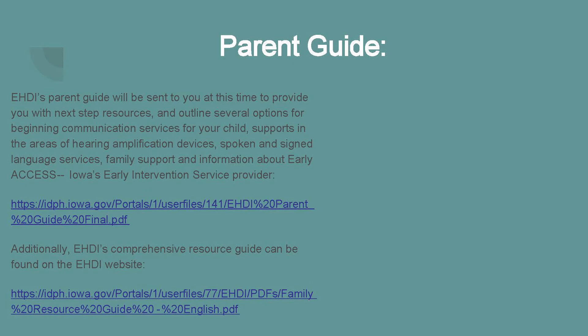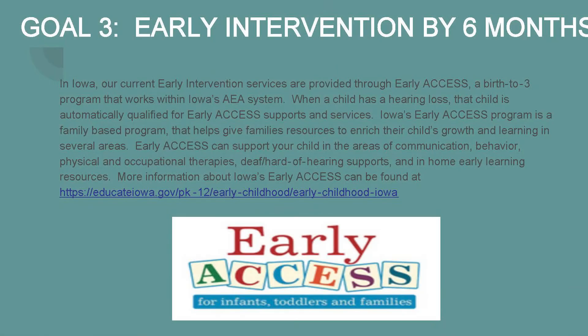At this point we'll move on to our third goal: Early Intervention Services by six months of age. In Iowa, Early Intervention Services are provided through Early Access, a birth-to-three program that works within Iowa's AEA system. When a child has a hearing loss, that child is automatically qualified to receive Early Access supports and services. Iowa's Early Access program is a family-based program that helps give families resources to enrich their child's growth and learning. Early Access can support your child in the areas of communication, behavior, physical and occupational therapies, deaf and hard of hearing supports, and in-home early learning resources.